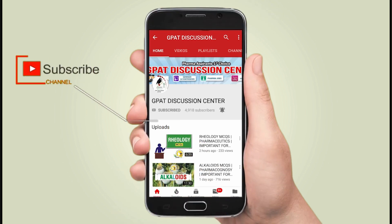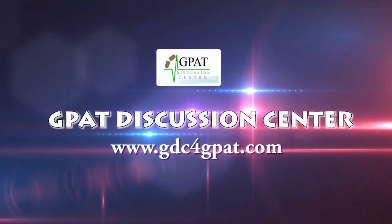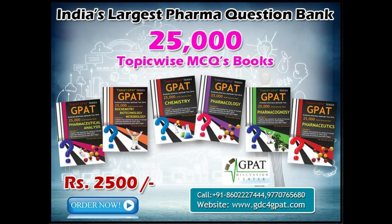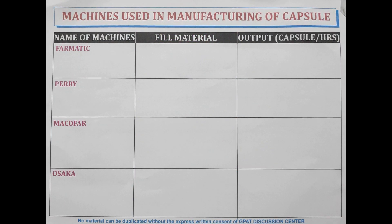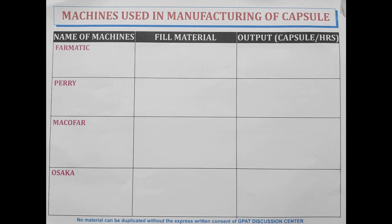Hello friends, subscribe to our channel GDC and press the bell icon for more updates. Hello Pharmaspirants, welcome to GDC channel. Today in this video, we will be discussing about the manufacturing of capsules and the machines which are used in manufacturing of capsules. We will be discussing the names of machines, filling material, and the output.